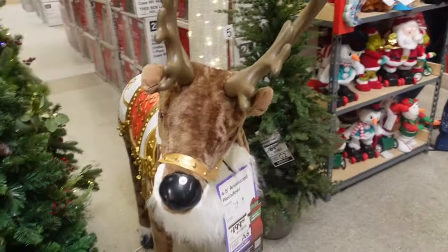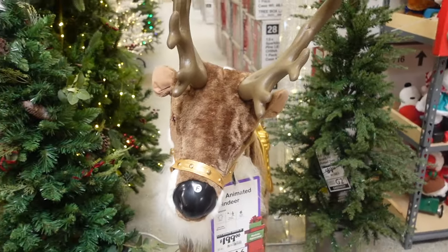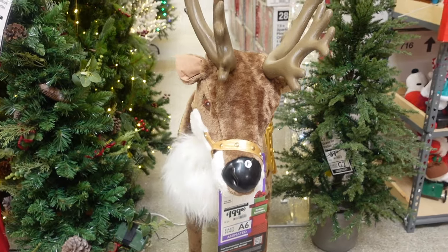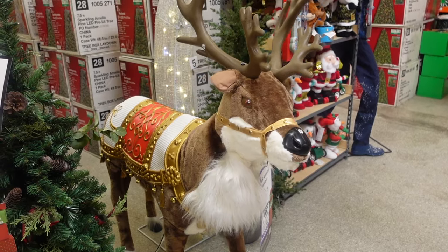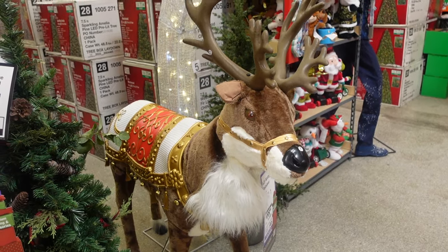Over here we have a reindeer who has music for $199 — it moves around and is somewhat lifelike. He doesn't sing Christmas songs exactly, but we have Christmas music playing, so that guy's pretty cool.